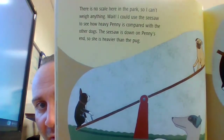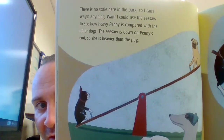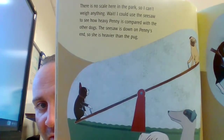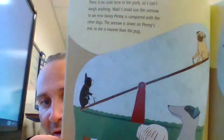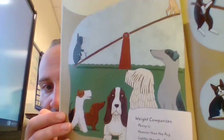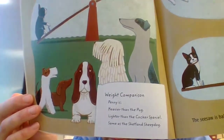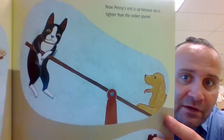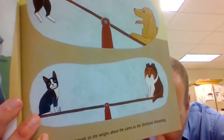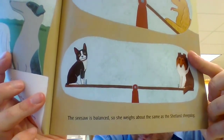There is no scale here in the park, so I can't weigh anything. Wait — I could use a seesaw to see how heavy Penny is compared with the other dogs. The seesaw is down on Penny's end, so she is heavier than the pug. Now Penny's end is up because she is lighter than the Cocker Spaniel. The seesaw is balanced, so she weighs about the same as a Shetland Sheepdog.